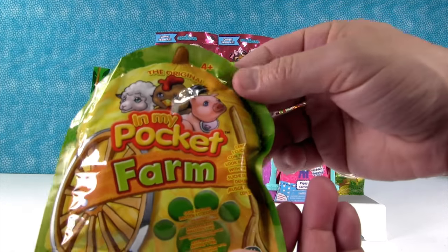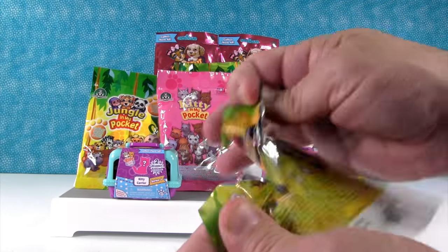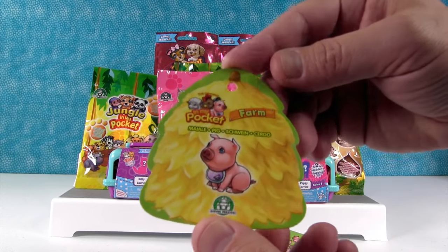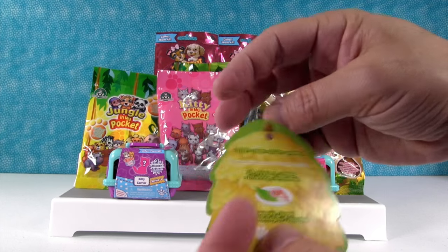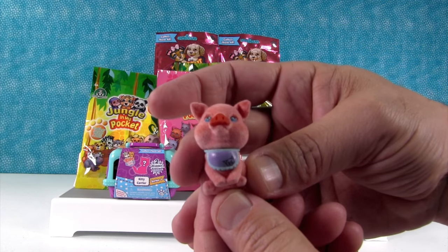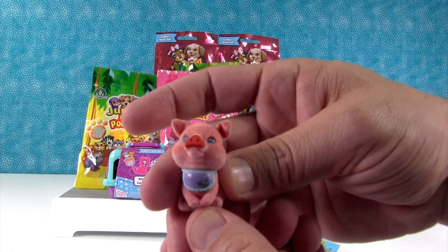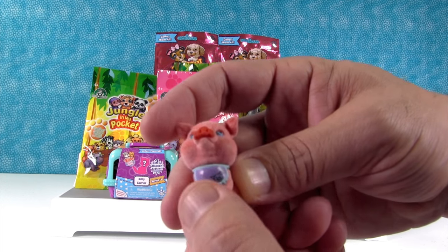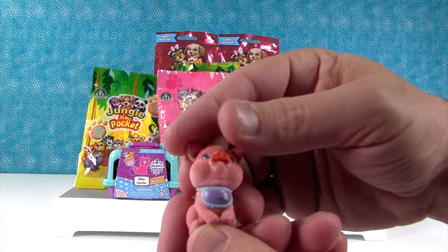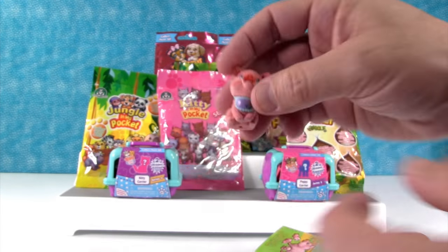I'm starting right here with Farm In My Pocket, the original, so you can get all kinds of little farm animals in this series. These are fun because they come with a little haystack which tells you who you get. We got a piggy — with a bib! How cute is that? He's like, hello everybody, I'm gonna have lobster later tonight, that's why I have the bib. He has a heart nose. He's very clean.